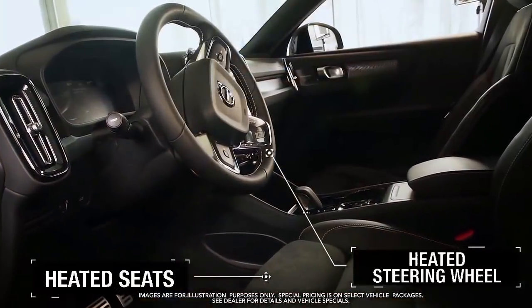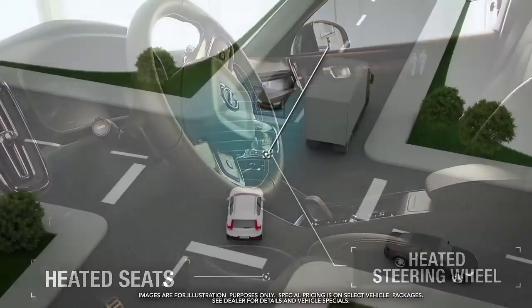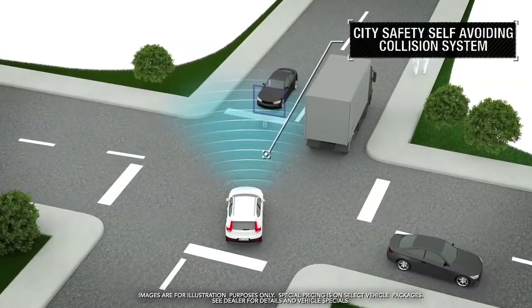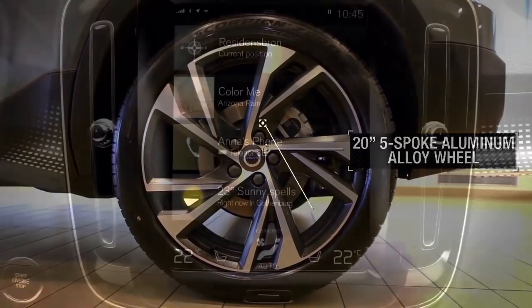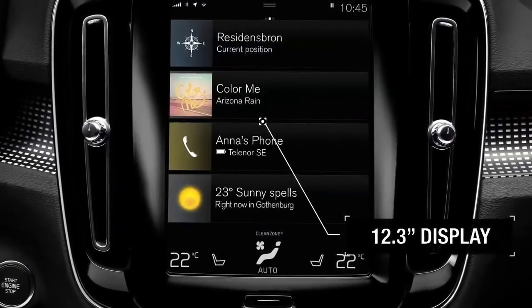Heated seats and steering wheel, city safety self-avoiding collision system, 20-inch 5-spoke aluminum alloy wheels, 12.3-inch display and more.